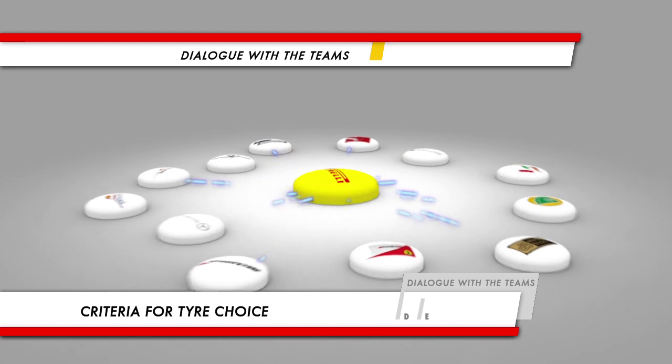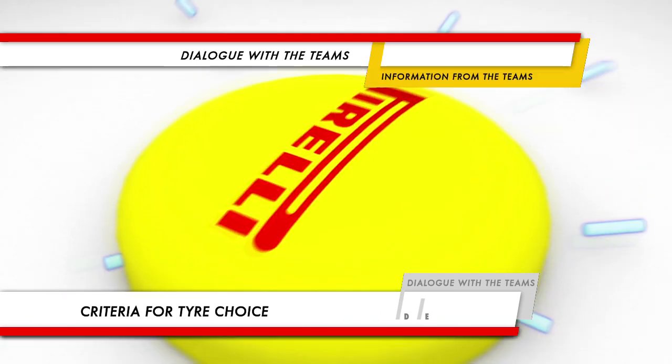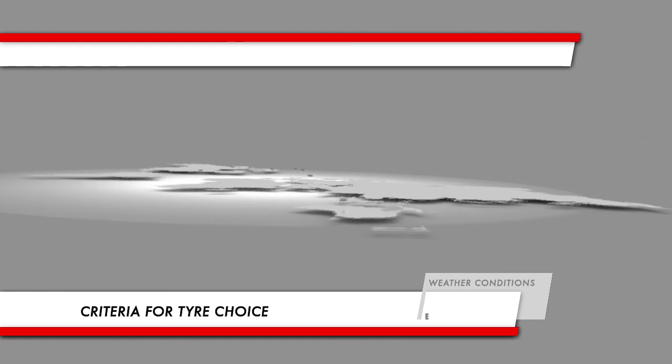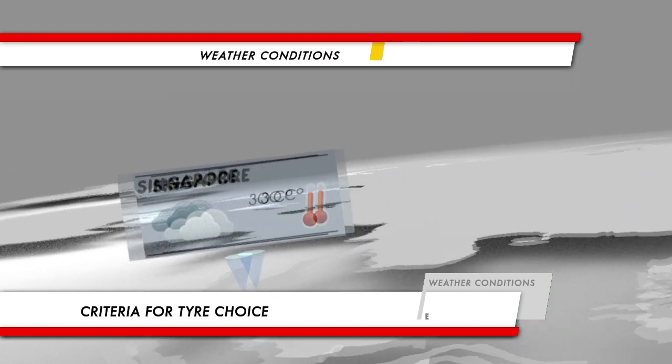Information from the teams. A constant dialogue with the teams is part of Pirelli's philosophy. A two-way exchange of information between tyre supplier and team engineers allows compounds that are best suited to each Grand Prix to be formulated. The weather conditions represent a fundamental parameter when it comes to choosing the compounds.